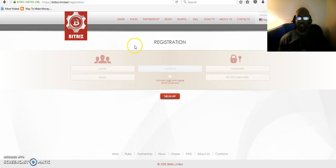They will send you an email to the email address associated with this account. Click on the link in the email to verify your BitBiz account. Now you have just created your BitBiz account — it's very simple. After that, you can log into your account.